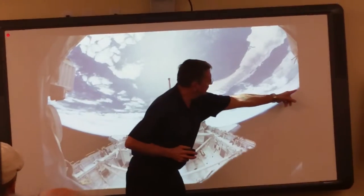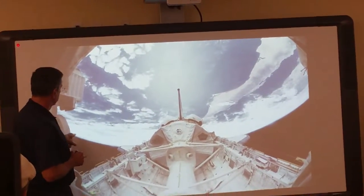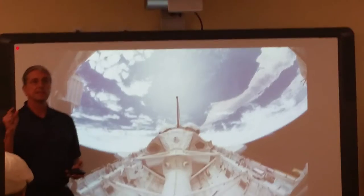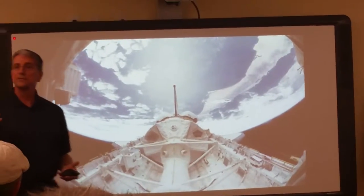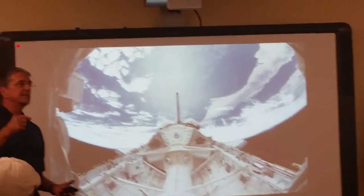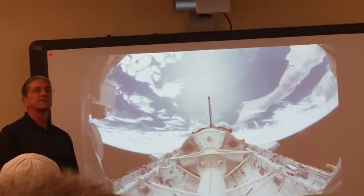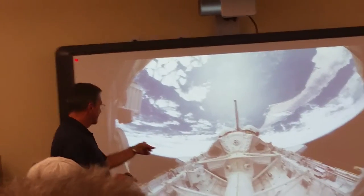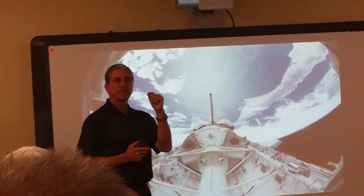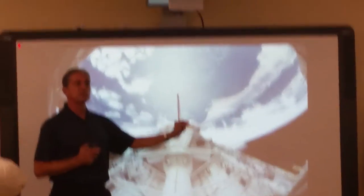If you look really carefully right along the bottom limb of the Earth, you may see a little thin blue line. You know what that is? That's the atmosphere. On a nice sunny day you look up at that blue sky and it looks like it goes on forever. But from space, we see it edge-on, and the atmosphere appears as this paper-thin layer — it's only about 20 miles thick.